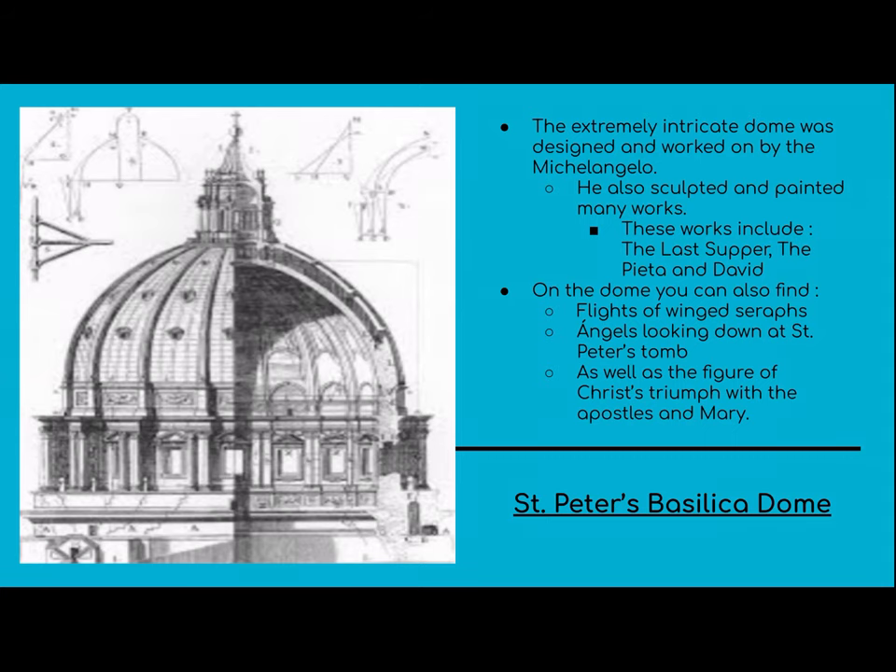Now we get to the dome. The dome was very intricately designed and worked on by Michelangelo. The dome has been a fascination in architecture for centuries, since it was created by the Romans. Michelangelo also sculpted and painted many works, including The Pieta and The David. On the dome, you can find many different types of art — looking up, you'll see flights of winged seraphs and angels looking down at St. Peter's tomb, as well as the figure of Christ's triumph with the apostles and Mary.